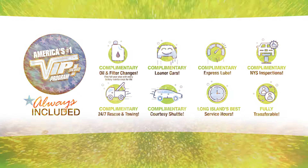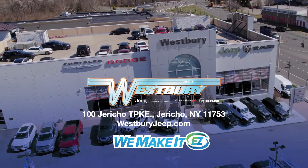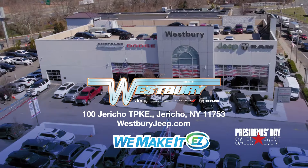Remote start system and more. Plus every Westbury vehicle comes with America's number one VIP Plus program. At Westbury Jeep Chrysler Dodge Ram we make it easy. President's Day Sales Event.